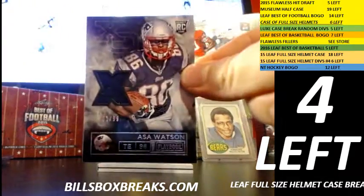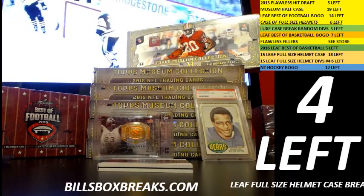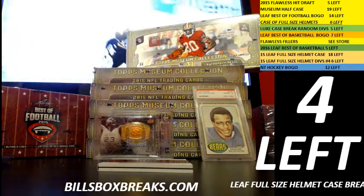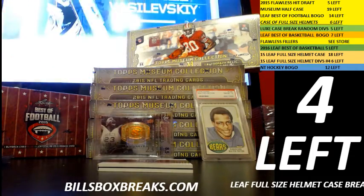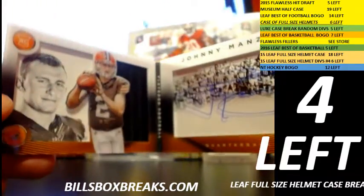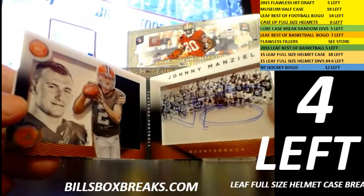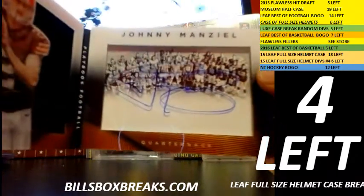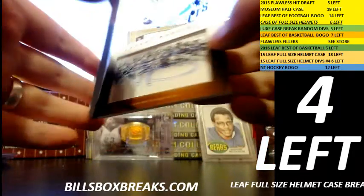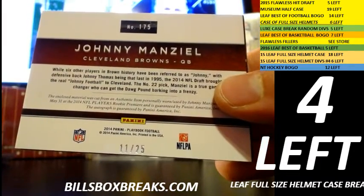Last box. First one: Asa Watson out of 99. You gotta be kidding me — are you serious, Panini? Can anyone guess what the next book is? Johnny Manziel. Jesus — 4 Browns booklets in 5 boxes out of a fresh case. Johnny Manziel with the team picture, cool-looking design though. This one out of 25 too — short printed booklets all around. 11 out of 25.